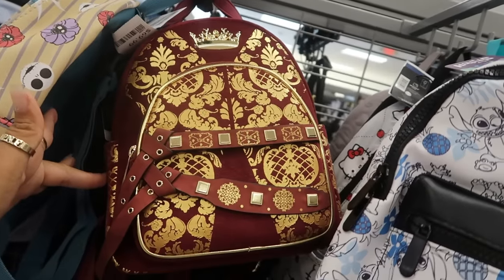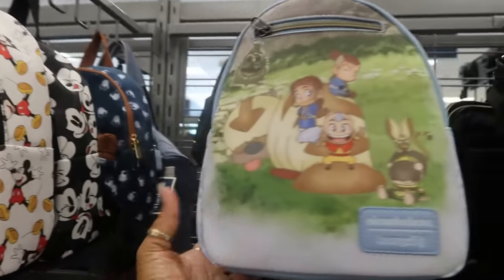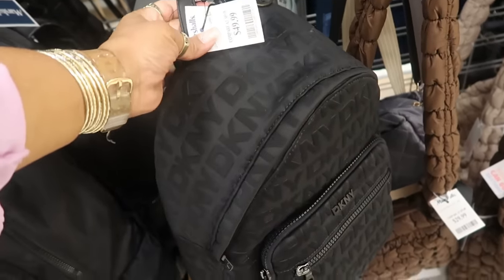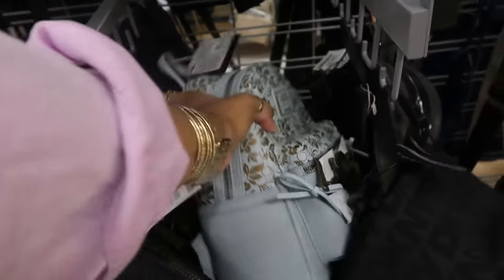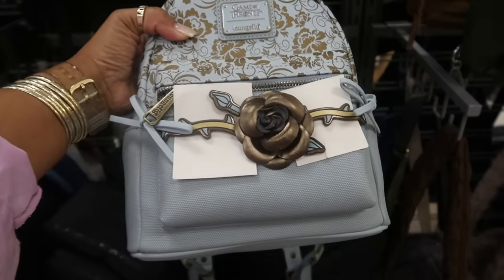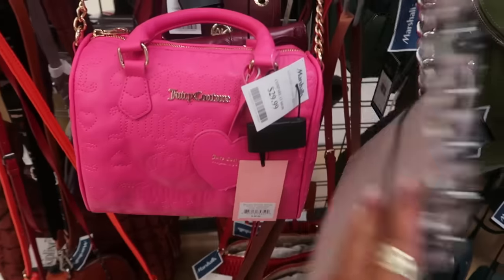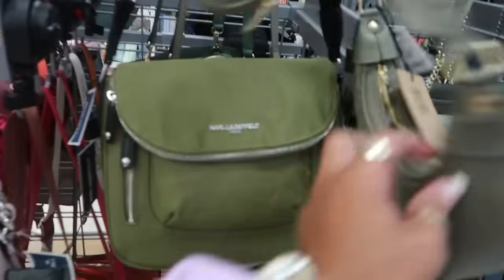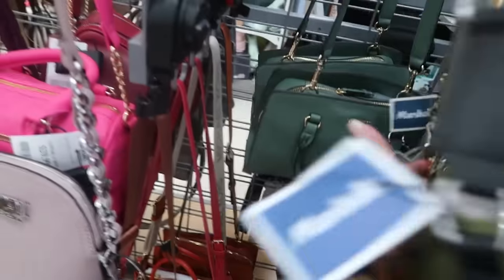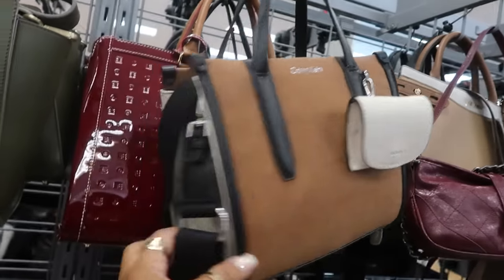This one is also Game of Thrones for $70. You have this one — Avatar, that one is $30. What is this one hiding back here? Also Game of Thrones — this one is also Game of Thrones. I like the rose on the front, and that one is $70. I love me some Game of Thrones. Steve Manhattan, Juicy — that one is $30. Patricia, $50. Carl, $60. That Nine West back there is $30. The Calvin Klein is $60 — I like the brown and black on that with the white on the side.